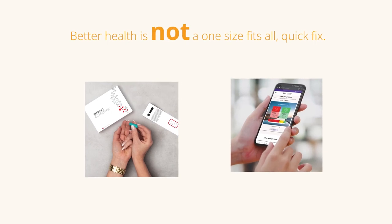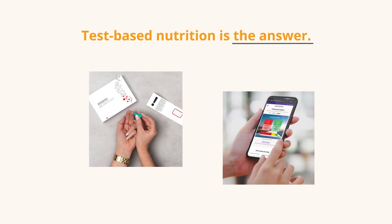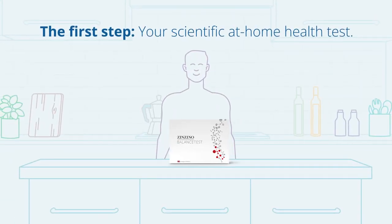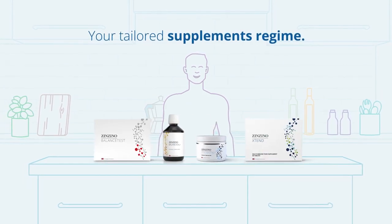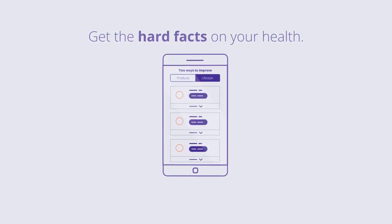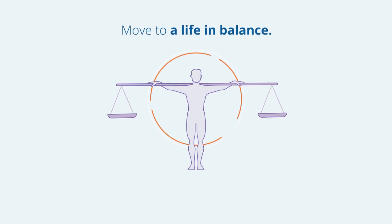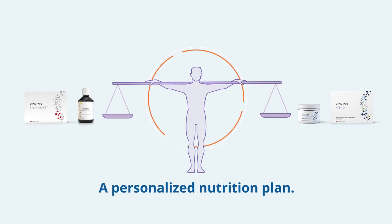Better health is not a one-size-fits-all quick fix. Test-based nutrition is the answer. You deserve to know if your supplements are doing their job. Our scientific at-home health test is the first step before starting your tailored supplements regime. You get the hard facts on the current state of your health and can make an informed decision on what nutrients your body needs. Move to a life in balance. The detailed readings from your test are translated into a personalized nutrition plan.